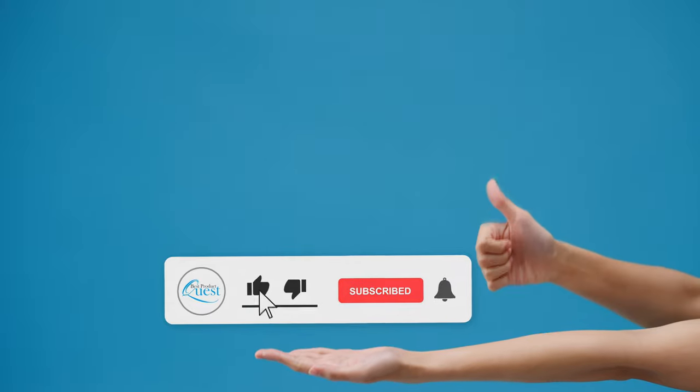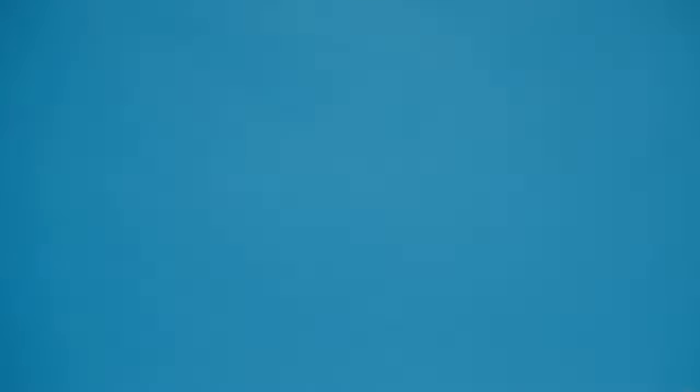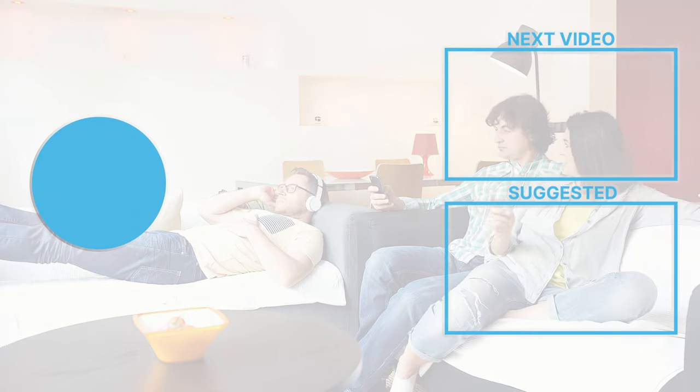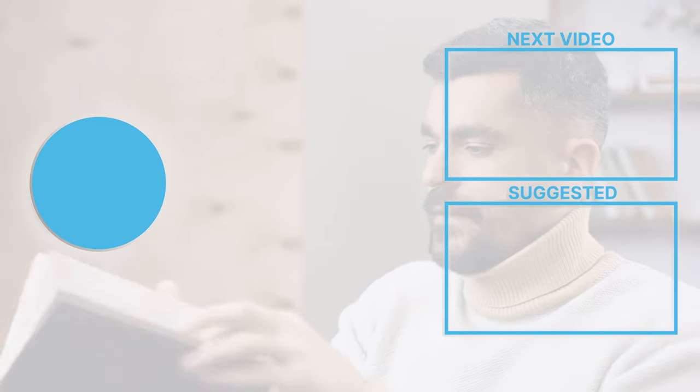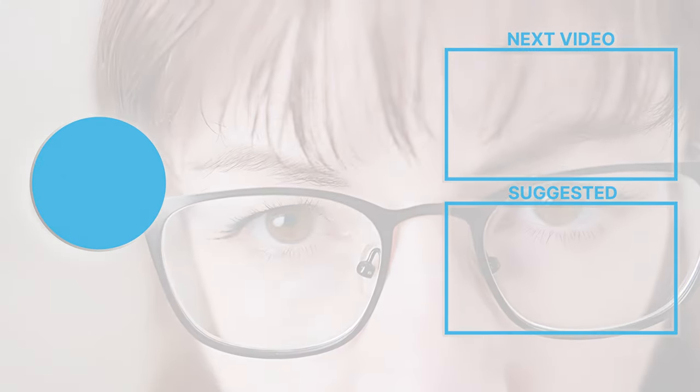Still need a little more help deciding on the best diversion safe for your needs? Take this chance to head over to the description below for the most current info, availability, and latest deals on each of these choices. And remember to like, subscribe, and leave a comment to let us know your opinion. You're welcome!